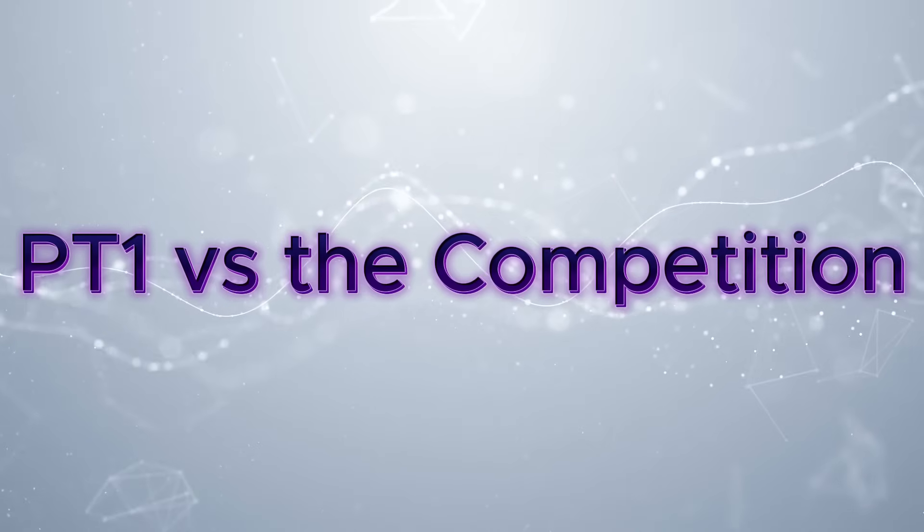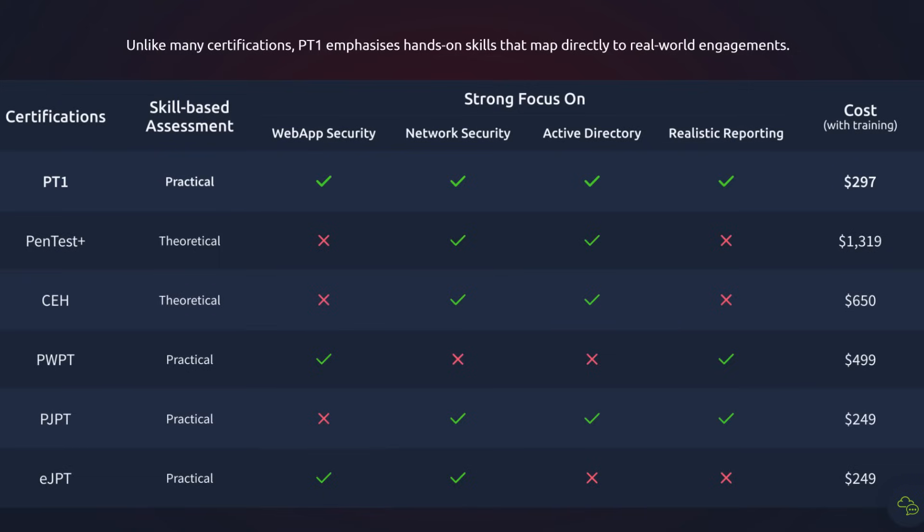Let's talk about how PT1 stacks up against the competition — and I'm not just giving you surface-level takes here. I'm breaking this down so you can see exactly where PT1 shines, where it's just okay, and where it might not make sense for you. So let's do a quick reality check on TryHackMe's comparison chart.